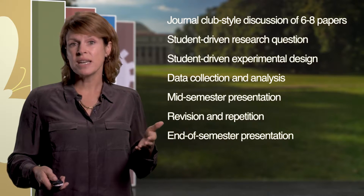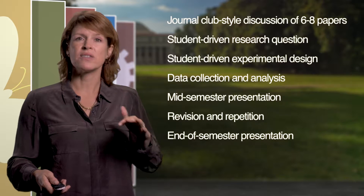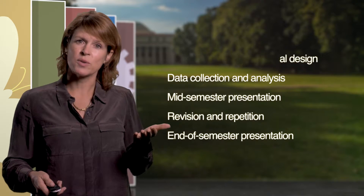As you watch the upcoming video, I encourage you to think about the skills the students and the instructor have to employ in this project.